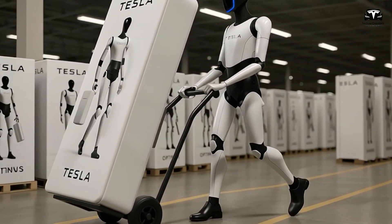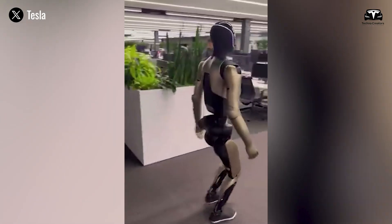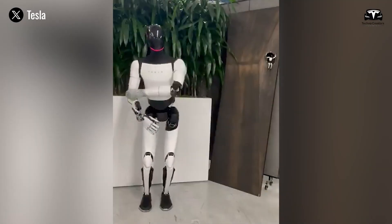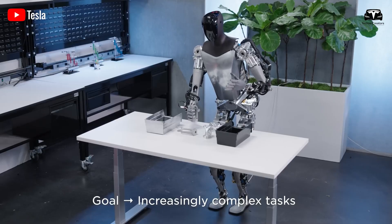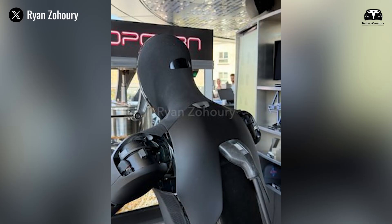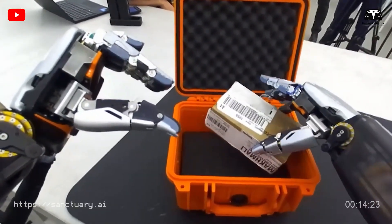Elon Musk has not shied away from bold predictions about Optimus. He has stated that if successful, Optimus will be more valuable than Tesla's car business and energy business combined. That is no small claim, considering Tesla generated $96 billion in revenue in 2023, with nearly $13 billion in profit. If Optimus achieves penetration into industries like logistics, manufacturing, and elder care at scale, annual revenues could eventually exceed hundreds of billions. Consider that the global automotive industry is valued at around $3 trillion, while the global labor market is valued at over $100 trillion — robots that can perform human labor safely, efficiently, and affordably could unlock markets orders of magnitude larger than cars.